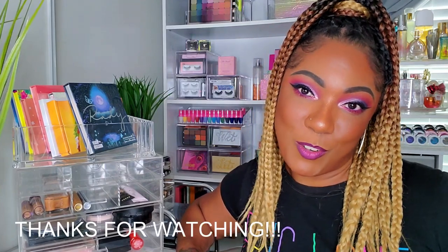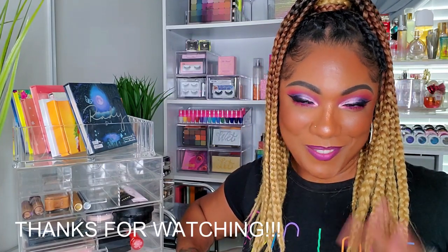Okay guys, that's it for today's Shop My Stash! I hope you had fun picking out these items with me this week and I hope you look forward to watching me use them in my upcoming videos. Thank you so much for hanging out and I will see you in my next video!